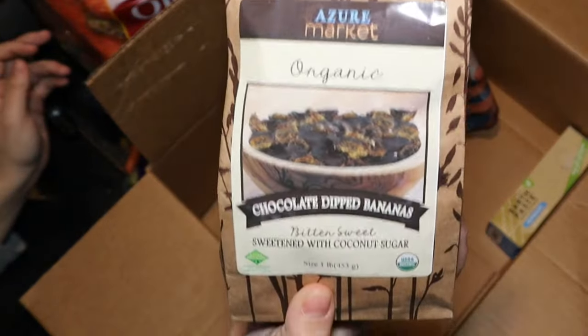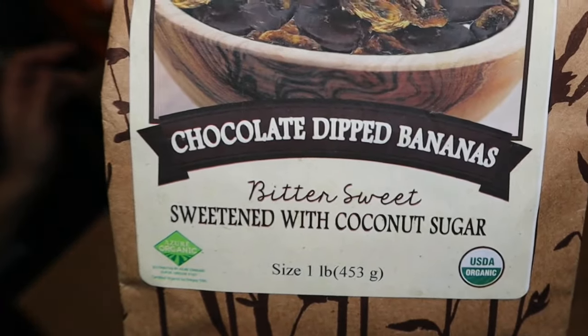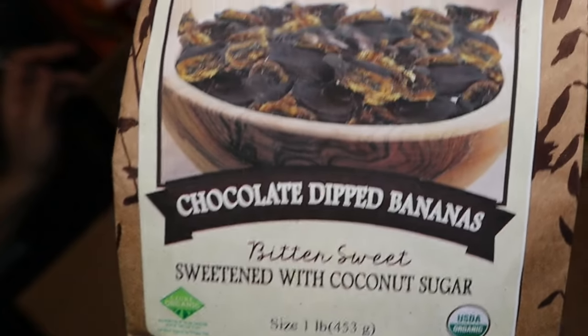I also bought Azure Market organic dehydrated bananas dipped in bittersweet chocolate — I thought Declan would love them since he loves bananas and chocolate. One pound was $13.72, or 86 cents per ounce. I couldn't find a comparable item at Walmart. Let's hear Declan's review.